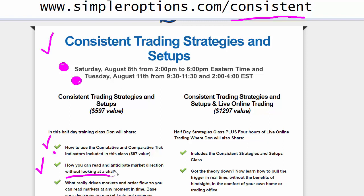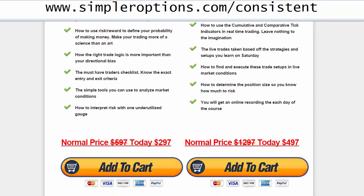Don brings a great perspective on what really drives markets and order flow, so you can read markets at any moment in time — basing decisions on market facts, not opinions. He'll cover basic risk/reward, and I really like the section called 'trade logic,' where the idea is that trading logic is more important than your directional bias. If your directional bias overrides your trading logic, that doesn't work. Also covered: a five-trader checklist, exact entry and exit criteria, simple tools to analyze market conditions, and how to interpret risk with one underutilized gauge.